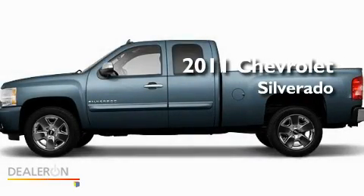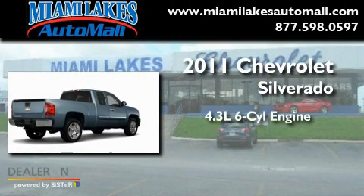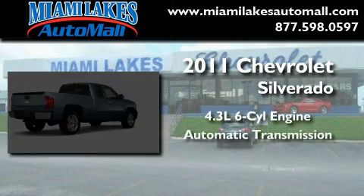This is a brand-new 2011 Chevrolet Silverado. It features a 4.3-liter six-cylinder engine and an automatic transmission.